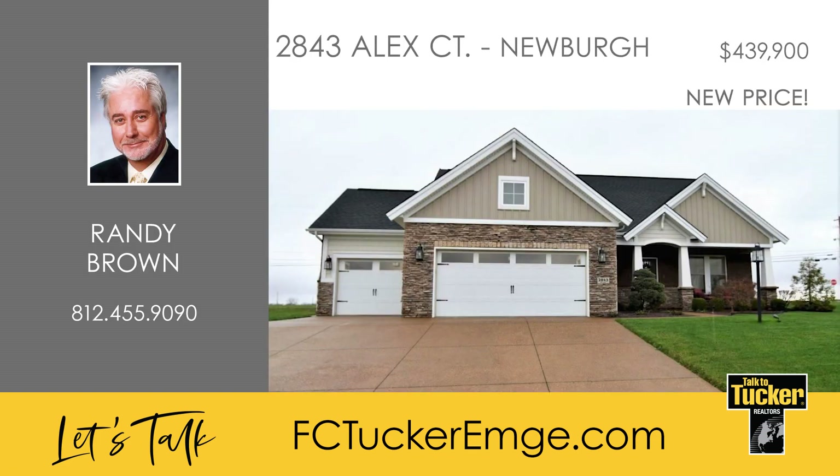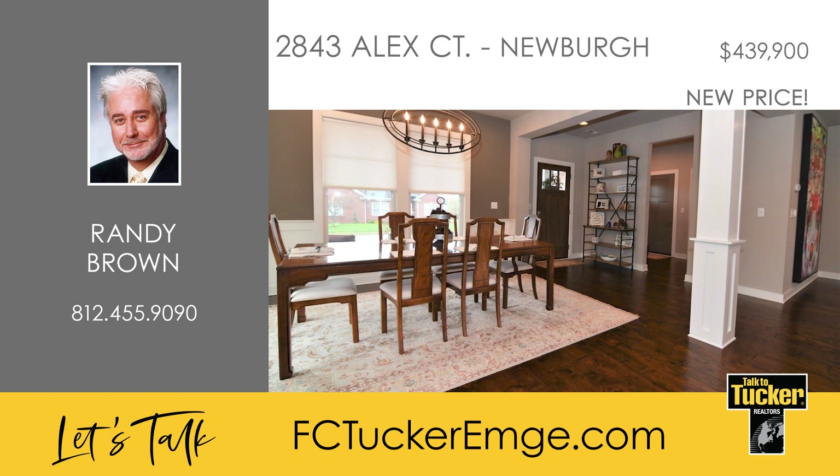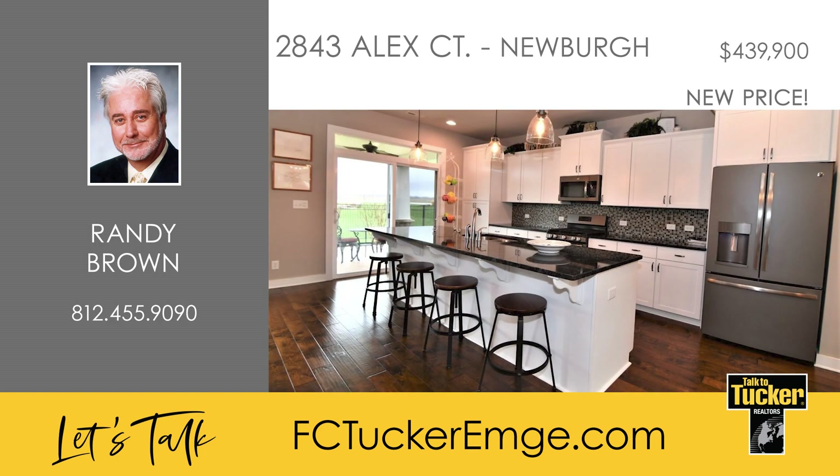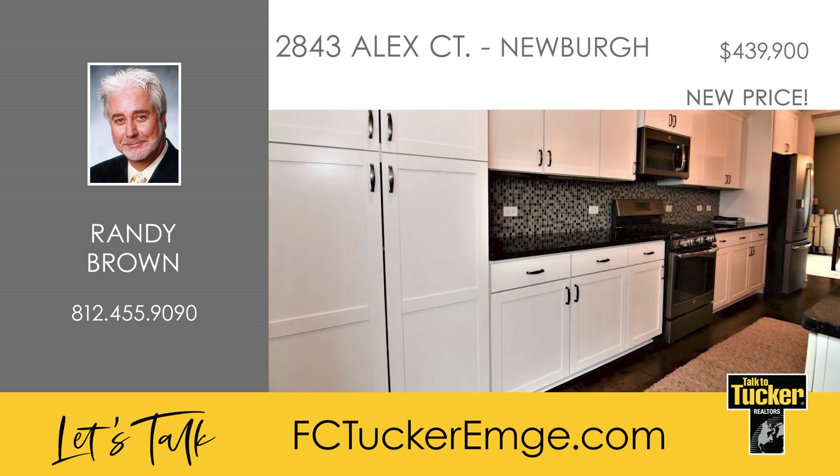Check out this beautiful, like-new, three-bedroom, two-and-a-half-bath home located in Waterstone Village. As you step inside the front door, you will see the formal dining room with columns and a spacious great room complete with a gas fireplace. The kitchen features a large island, stainless steel appliances including a gas range, granite countertops, tile backsplash, and direct access to the covered patio.